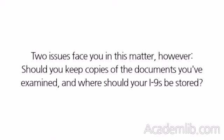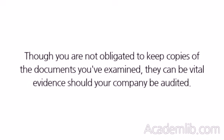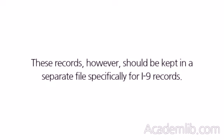Two issues face you in this matter, however: should you keep copies of the documents you've examined, and where should your I-9s be stored? Though you are not obligated to keep copies of the documents you've examined, they can be vital evidence should your company be audited. These records, however, should be kept in a separate file specifically for I-9 records.